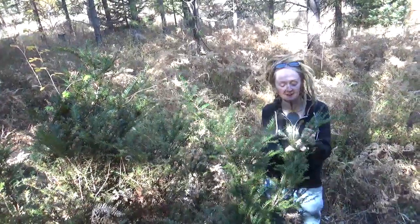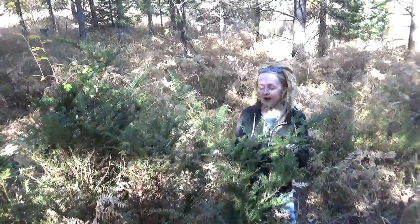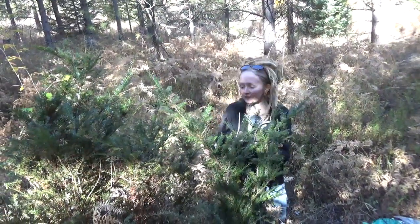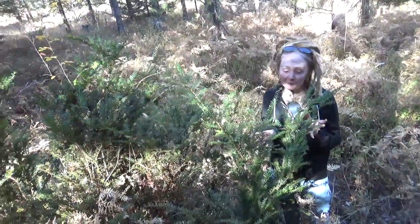Hey, how's it going? So, this is a lady that I hope you don't harvest, and if you do, I hope you don't harvest much of. And she is known as the Pacific Yew.